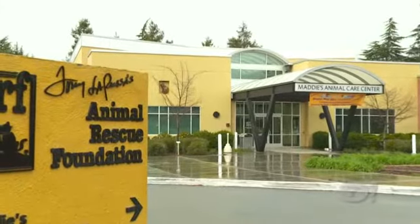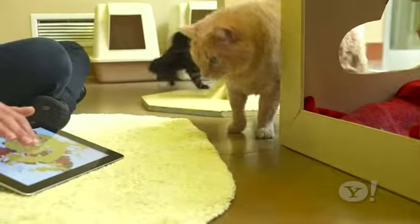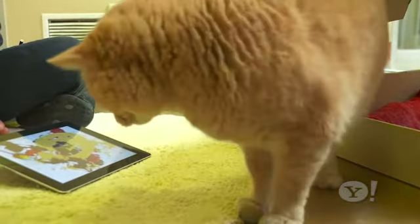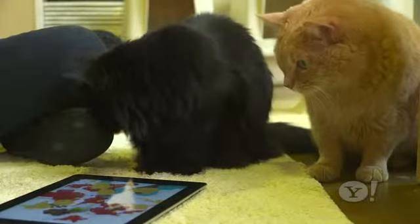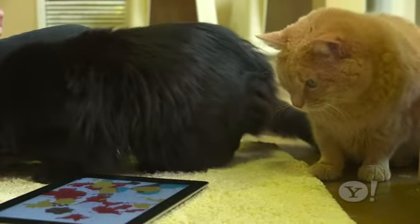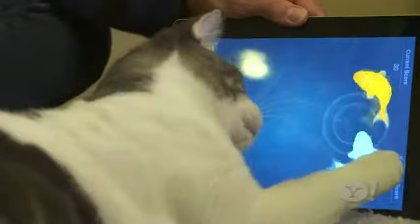We've come to the Tony La Russa Animal Rescue Foundation to see how the cats here respond to the apps. First, I try to entice them with the laser pointer game and the mouse-induced painting game — not so into it. One new cat really likes the fishing game, but still prefers the old school analog toys.